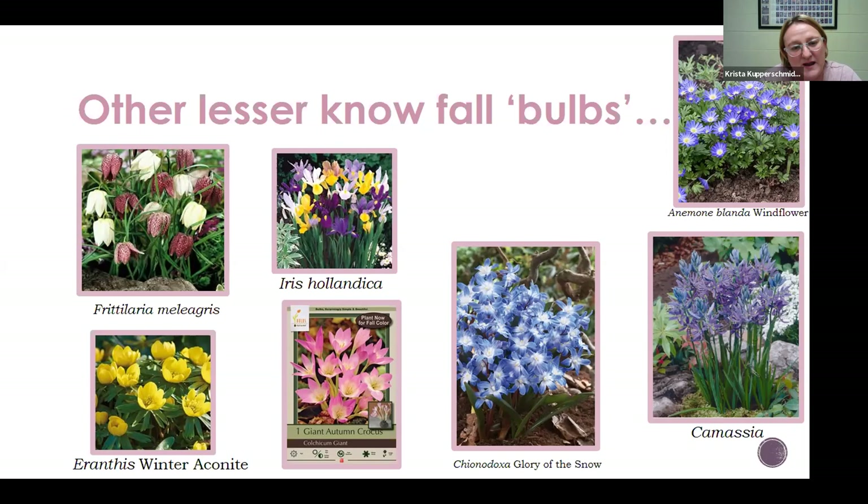Eranthis, or winter aconite — that yellow in the corner — is another very low-to-the-ground plant that almost forms like a little ground cover. I know a house in Oak Park where you drive past it every spring and it has it planted on the side of the house, and it's really pretty when it's just in mass — just a lot of it, bright gold and yellow, with a ferny leaf around it, and it obviously spreads really well. About a March to April bloom, very pretty, good at naturalizing and spreading.